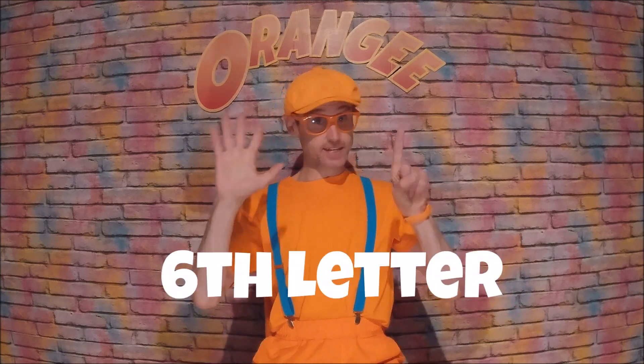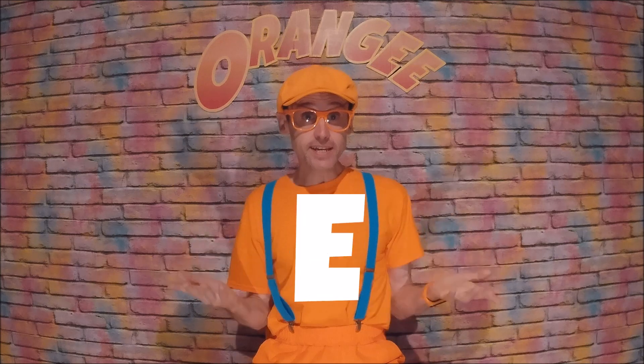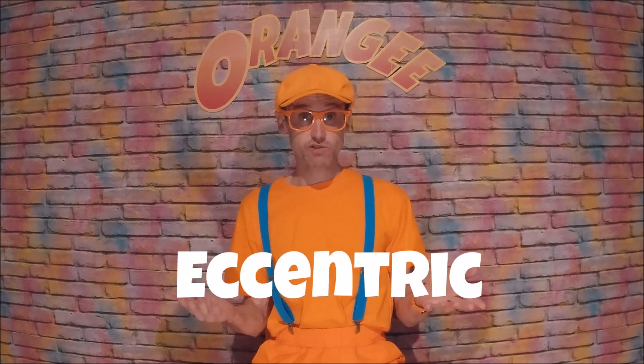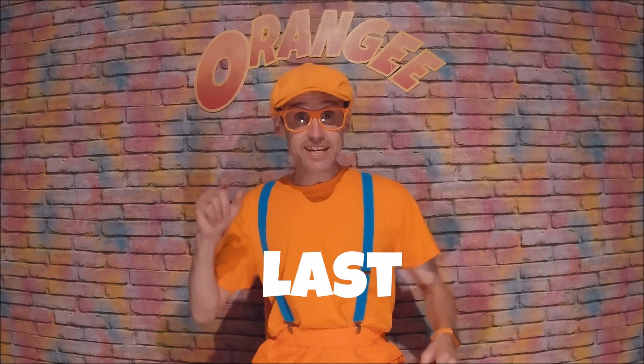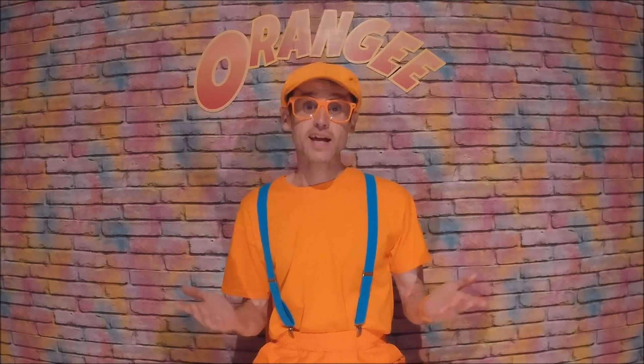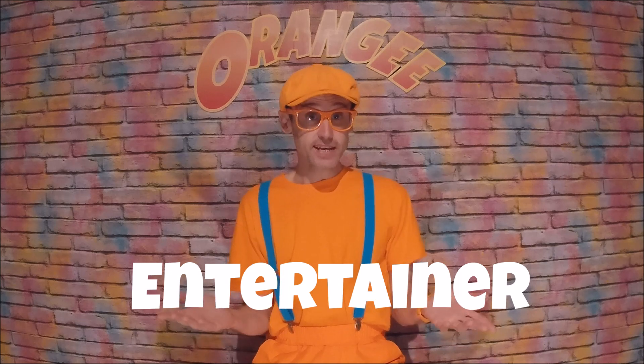And the sixth letter is E. E stands for eccentric, which means acting odd and strange in an unusual, amusing, entertaining kind of way. And the last E stands for entertainer — well, it's what I do. I love to entertain people of all ages. Now you all know my name and what Orangie means.